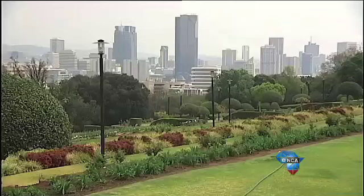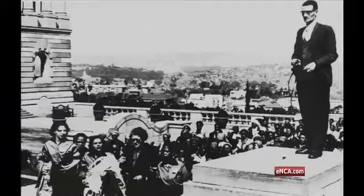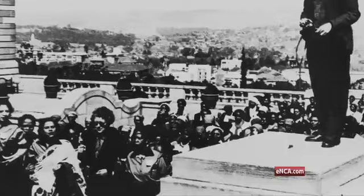As the seat of government, many noteworthy events took place here, including the prominent anti-pass women's demonstration on the 9th of August 1956.